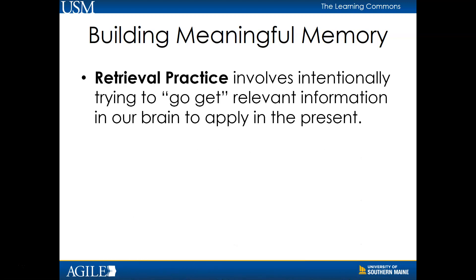The following approaches will engage meaningful memory and help you make the most of your practice time. Retrieval practice involves intentionally trying to go get relevant information in our brain to apply in the present. Each time we retrieve, our memory of the information becomes stronger. For example, instead of just reviewing concepts from the most recent week of class, ask yourself what information or concepts from earlier in the class are related to this and can I remember and explain those concepts? Try to retrieve the information from memory first and then use your resources like class notes, textbooks, or other websites to fill in the rest.